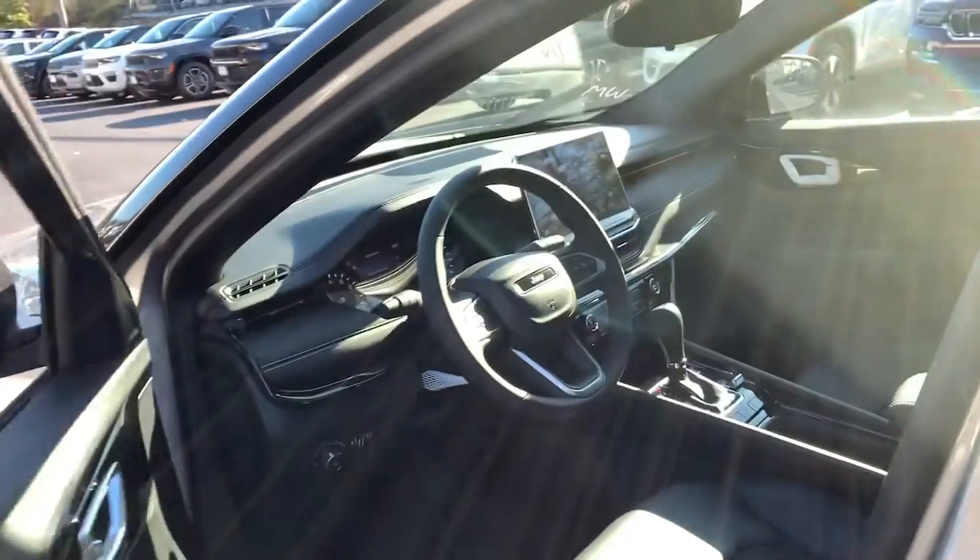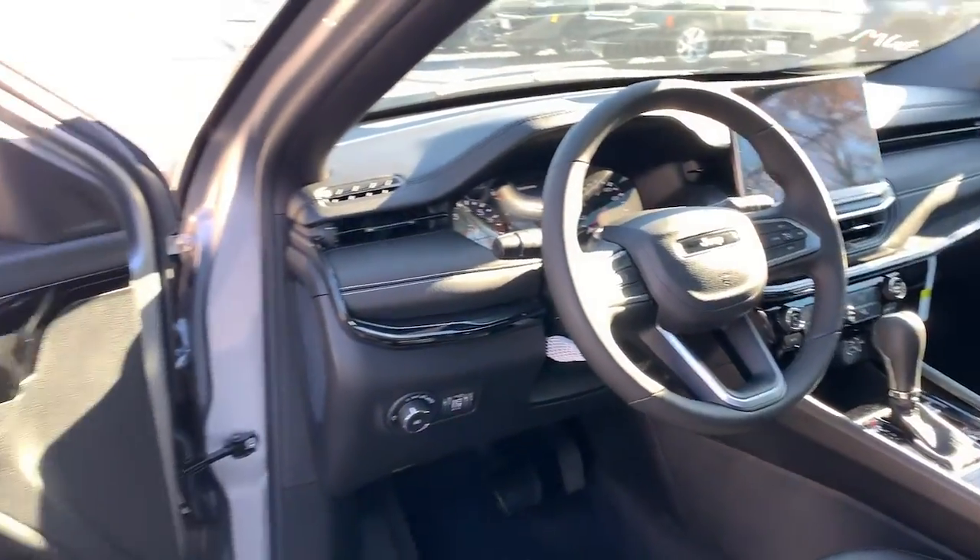Four-wheel drive. It's a sophisticated beauty with bookish smarts. It's the Compass. Come in and drive it.